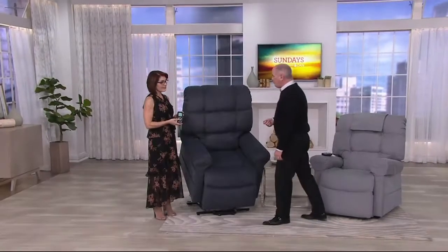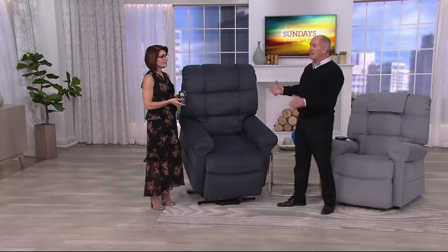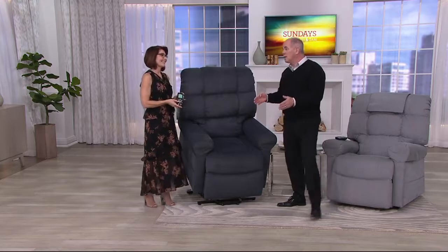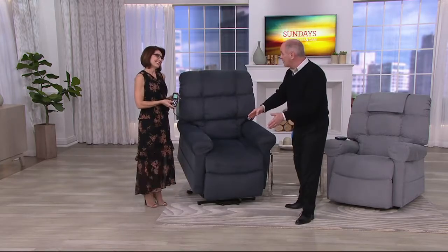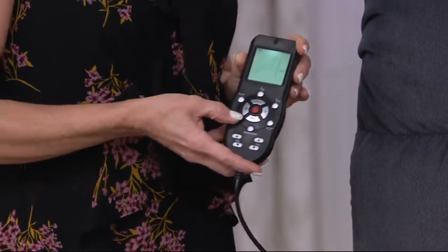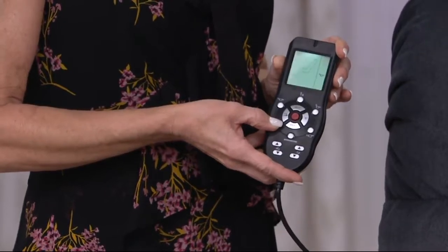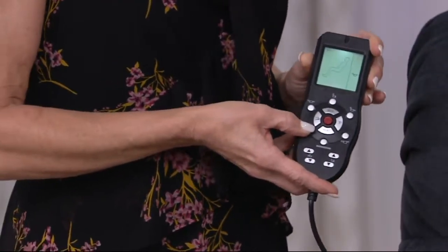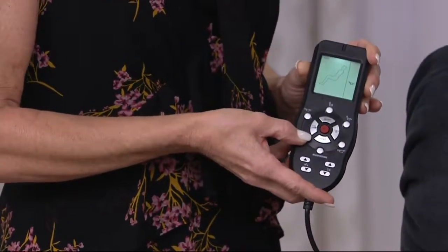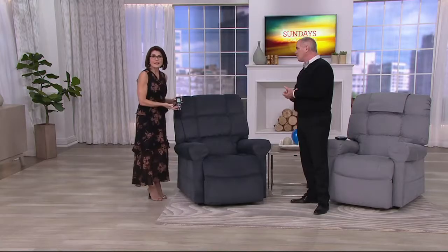How do we help a family member? My dad is in his 90s — his two biggest issues are getting out of the chair and getting into the chair, because we tend to drop off as we sit. But people should also know that there are four zones of vibration massage and heat built into this chair.